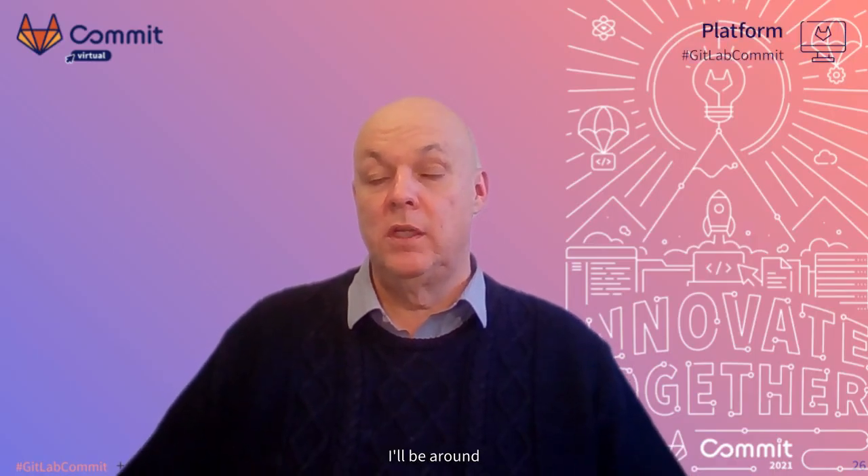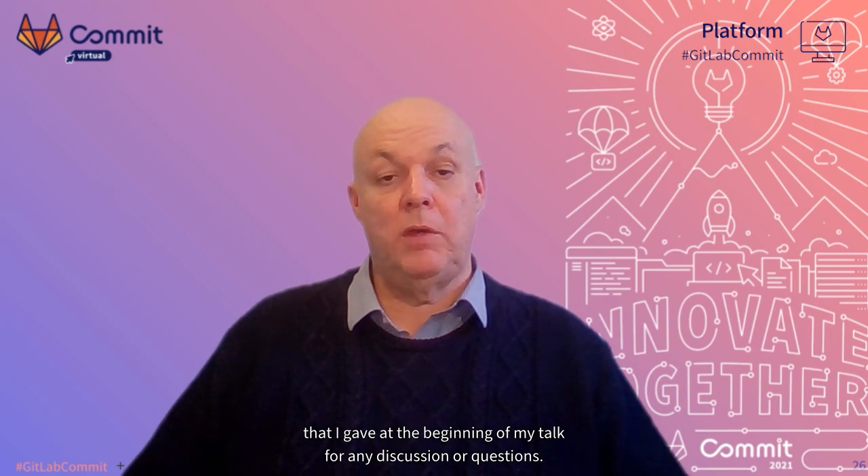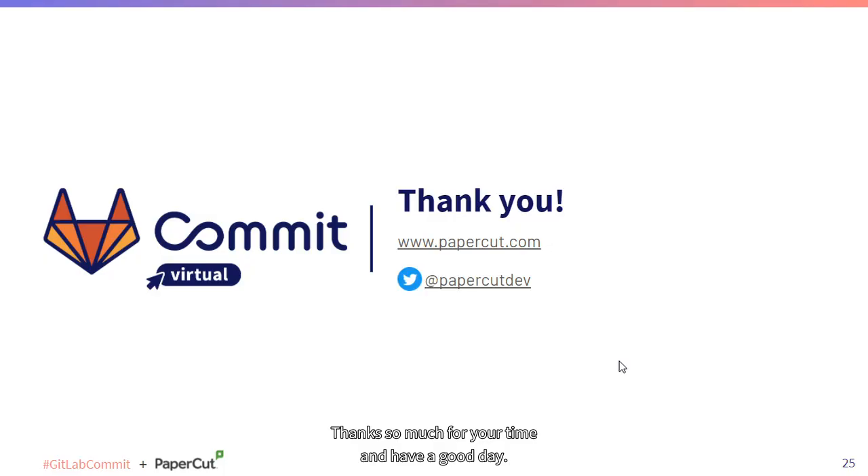I'll be around on chat if you need me, or you can reach out to me on the links I gave at the beginning of my talk for any discussion or questions. I'd love to hear from you. Thanks so much for your time and have a good day.